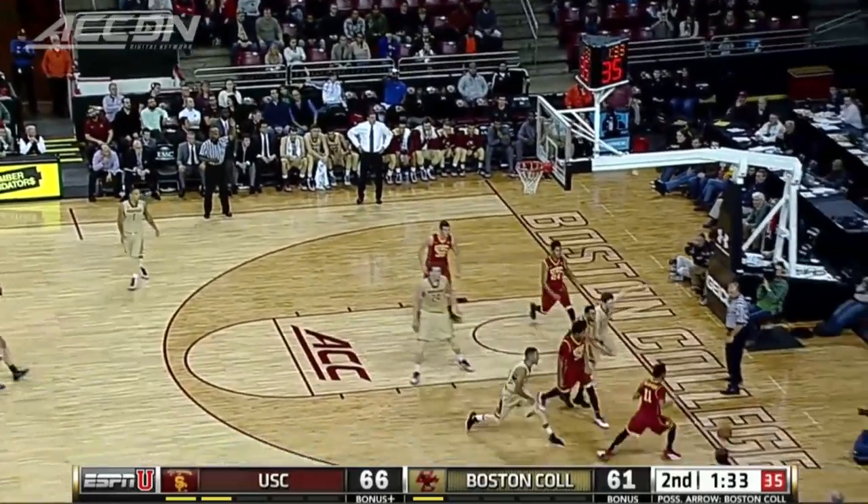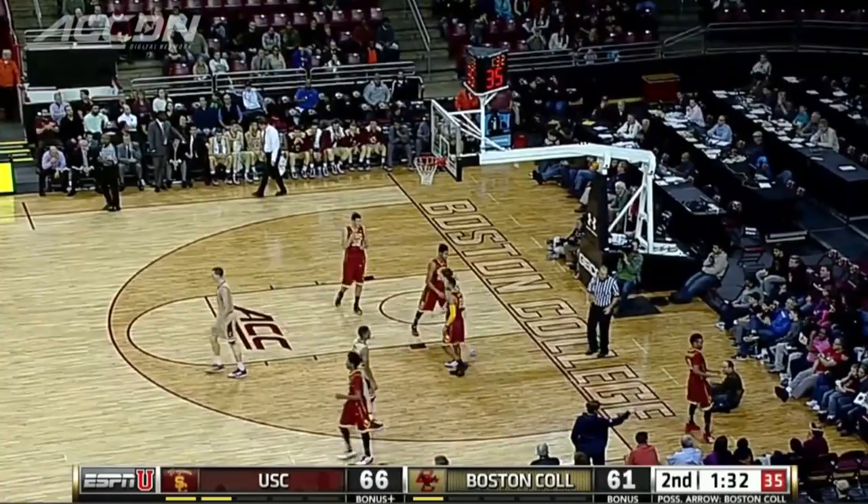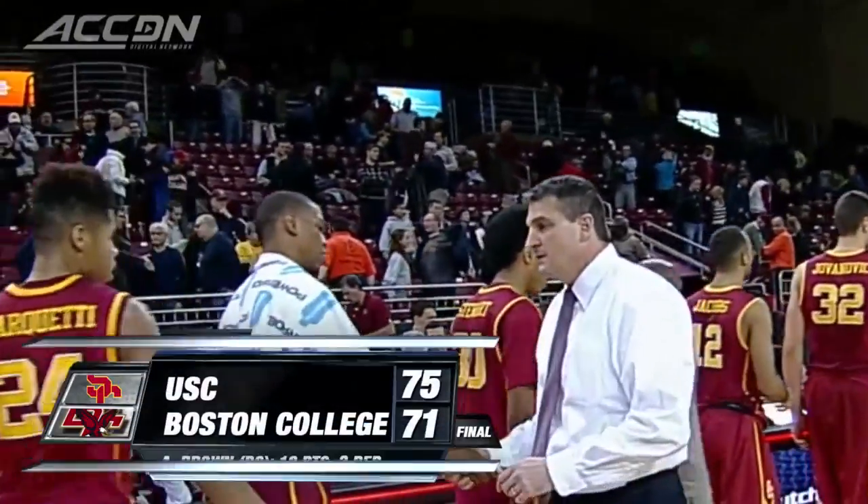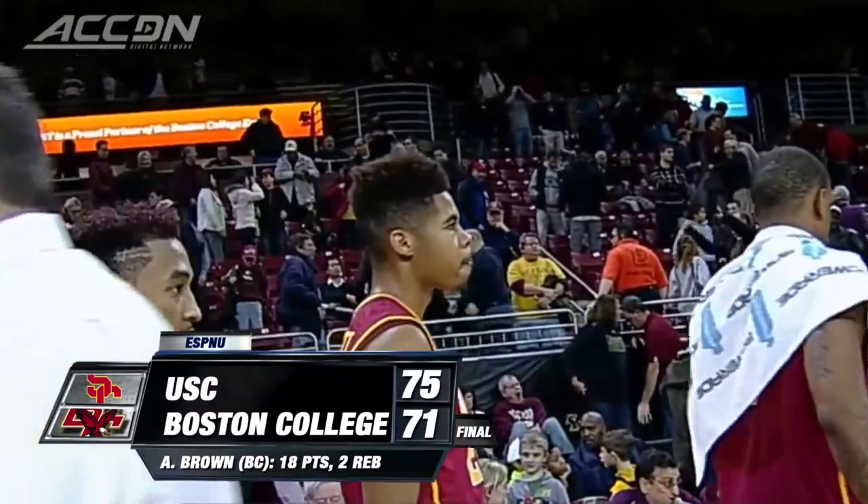With 1:36 to play, BC down five and looking to make it a two-point game, Hanlon misses the three. The Trojans recover and hold on to win 75-71. BC gets their first home loss of the season.